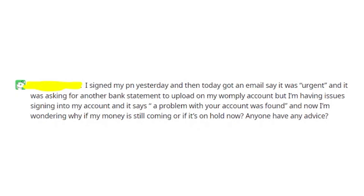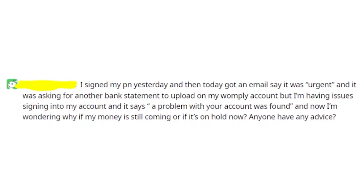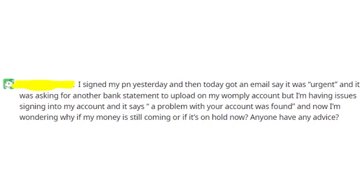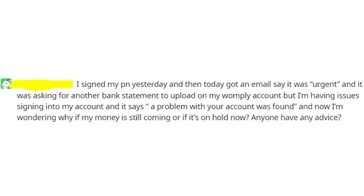Please write in the comments if you're still getting this error message and for how long you've been trying to get into your Womply account. Don't be silent about your problem — if you talk about it, it will get resolved much quicker. Thanks for watching, I hope I helped you in some way and that you'll resolve all the issues you have with Womply. I wish you good luck and goodbye.